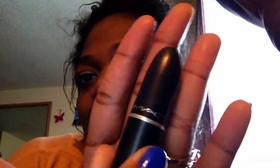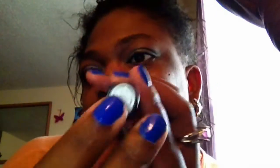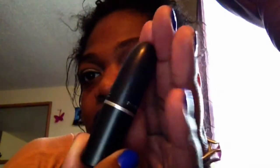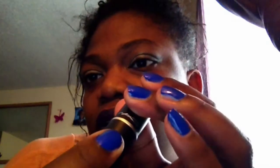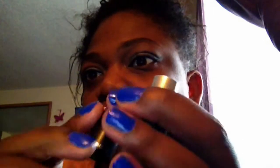Even though it's limited edition, the packaging is the same bullet — like all MAC lipsticks come in this bullet-shaped lipstick tube. Gunner is a matte, and it is a gorgeous, gorgeous purple, which is what I'm wearing now.